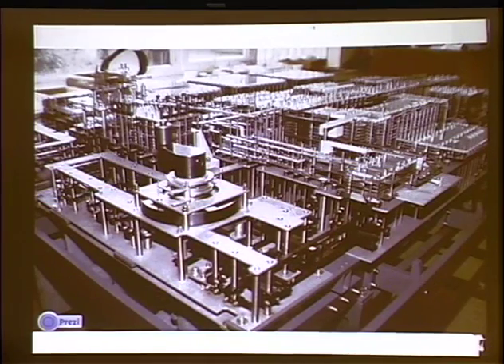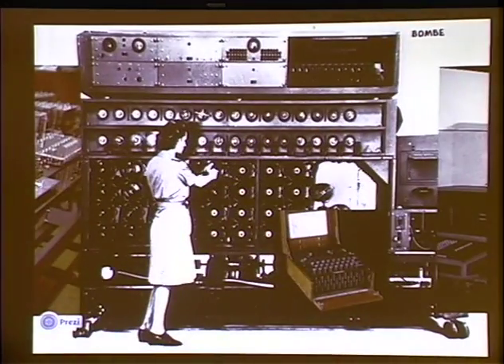So Konrad Zuse is working on this machine and it's a little electromechanical. It's got some mechanical components — I suspect it's rather slow. And it's an interesting parallel because Germany has one of the world's leading computer scientists at the time. They don't create a structure in which computers and cryptography come together. Zuse spends much of the war essentially living in his parents' basement.